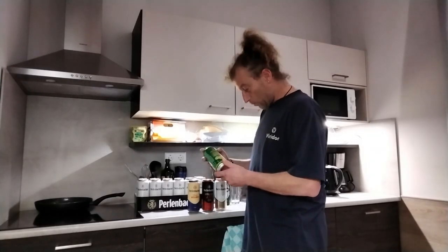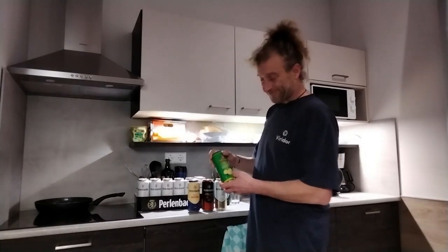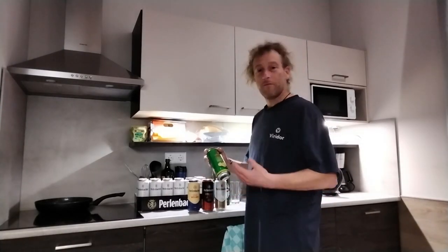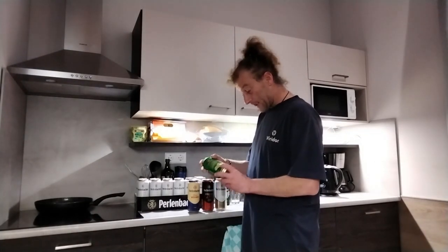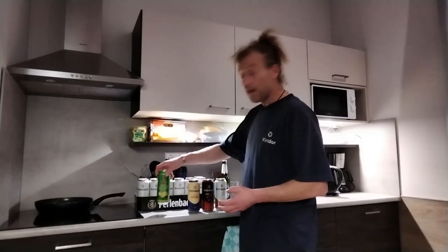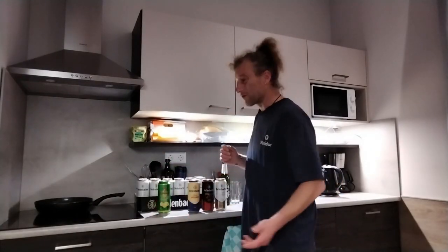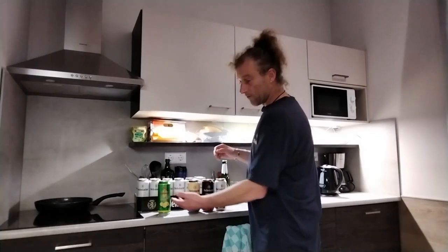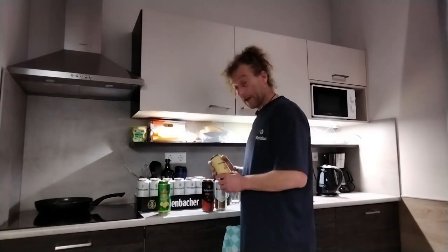So we've got the Radler, which is kind of like a spritzer, a mixture — it's more or less a shandy. That's coming in at two and a half percent, so we're expecting a bit of a lemon flavour. The Radler is pretty much what would translate from German to shandy in English.